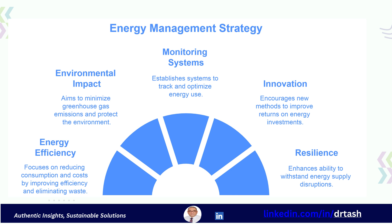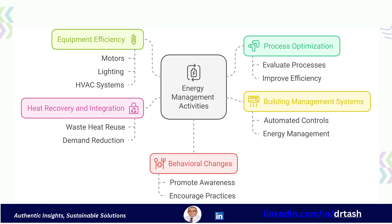And finally, optimizing power usage by reducing real power and subsequently apparent power is another key objective. Effective energy management looks at a very broad range of activities.